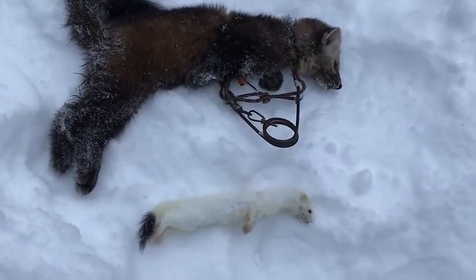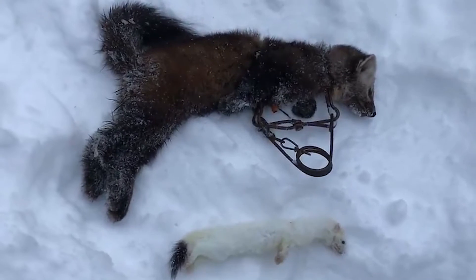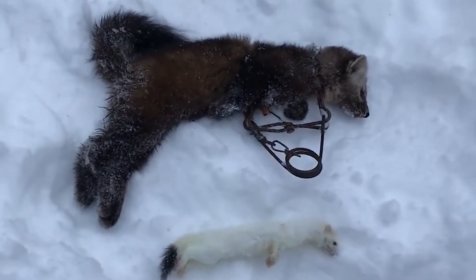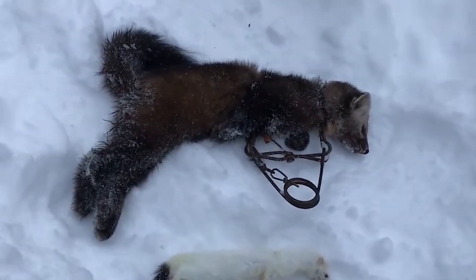We got done trapping. We have three sets out here. We got an ermine in one of them and we got a martin in the other. In our other set we got nothing. It's pretty good for today out of all three sets. We're going to go check some other trap lines today though.